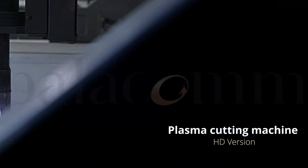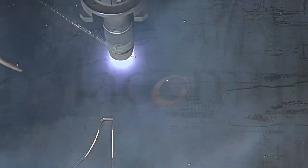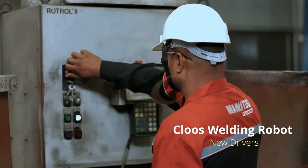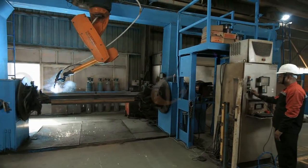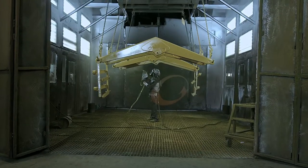Plasma cutting machine, now updated to high-definition version for precision cutting. Cloos welding robot with new drivers to handle complex welding processes of boom and tipper. Pre-colour 2K paint system with a pre-treatment line to further improve upon the quality of paint.